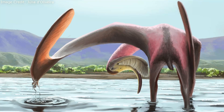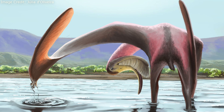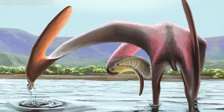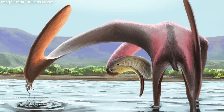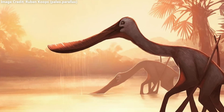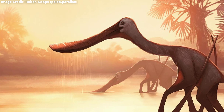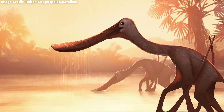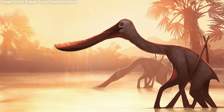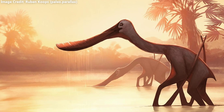One of the most unusual pterosaurs was Pterodaustro. Its mouth was filled with numerous long, comb-like teeth which it used to filter feed in a manner similar to today's flamingos. Hundreds of fossils of this flamingo pterosaur have been found, ranging from adults to embryos. So, despite how strange it was, Pterodaustro is one of the best-understood pterosaurs.